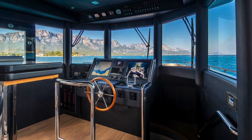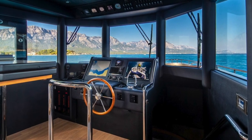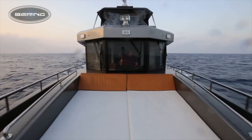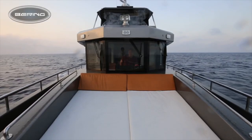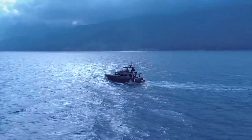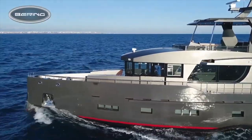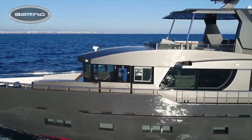As the explorer and expedition yacht market grows, more and more people are interested in these capable boats. This is excellent news for people like you and me who have always been interested in these type of boats.